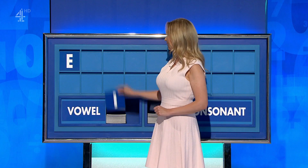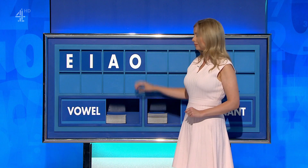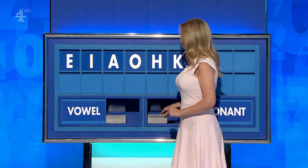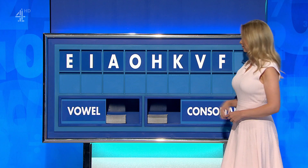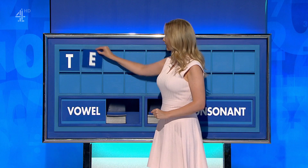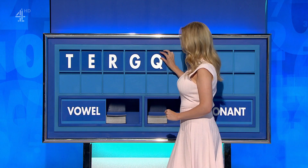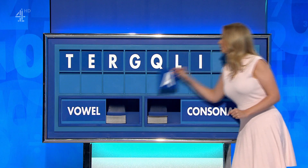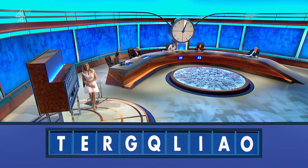E. And another — I. And a third — A. And another — O. And a consonant — H. And another — K. And a third — V. E. And a fourth — F. Finish with another consonant — finish with C. This is definitely a borough word. Rachel. Thank you, Shane. T. And a vowel — E. And a consonant — R. And another — G. And another — Q. And another — L. L. And a vowel — I. And another — A. And a vowel, please. And lastly — O. Thank you, Des.